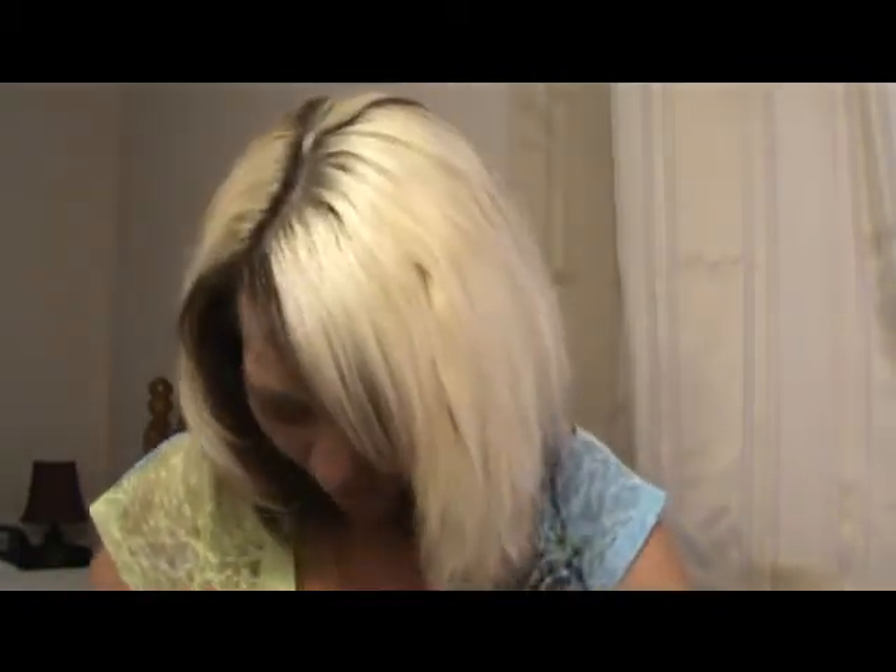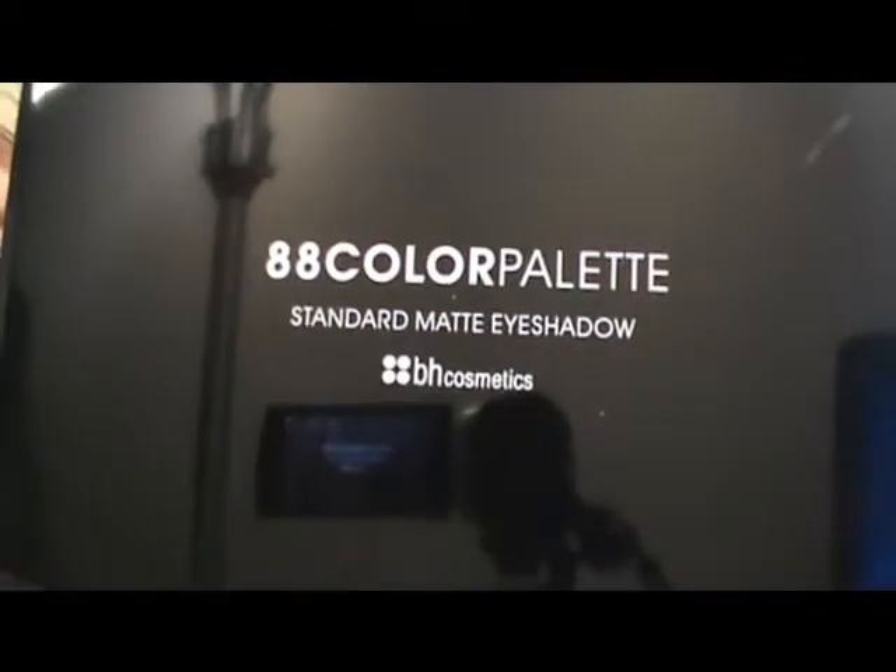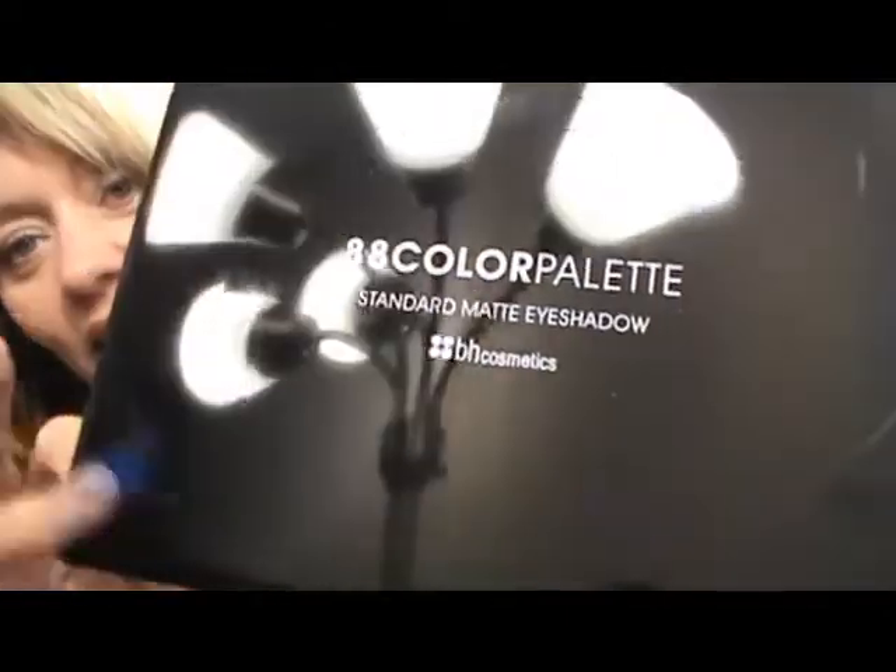Here we go — this is the AEA color palette from BH Cosmetics. As you can see, this is very shiny, it's not matte. But look at the colors, and I'm going to be putting them side by side.